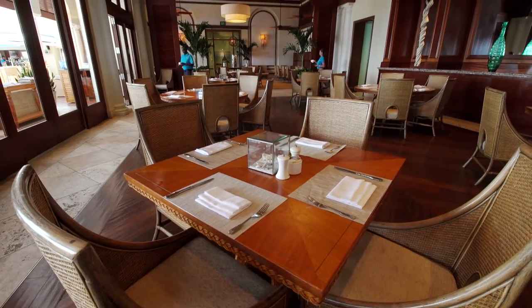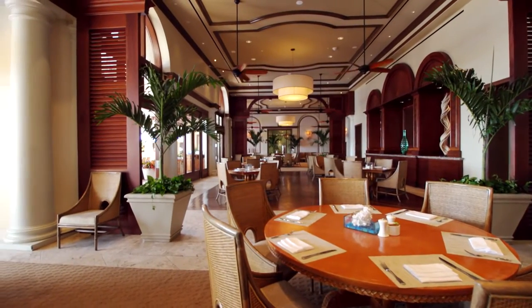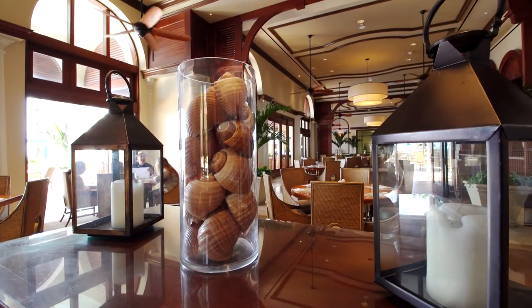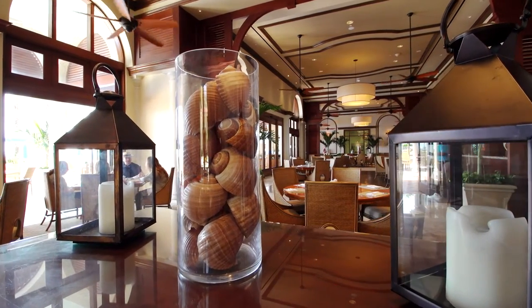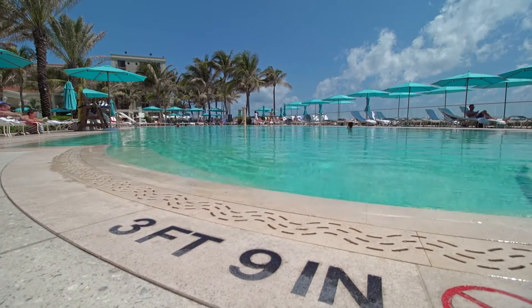They really understood the vision and how to execute it. What was interesting about the recreation of the beach club is we did introduce the folding wall system that opens the interior dining space to the exterior. It's an environment that flows from the indoor dining, to the outdoor covered dining, to the umbrella dining, and then out to the pool deck.